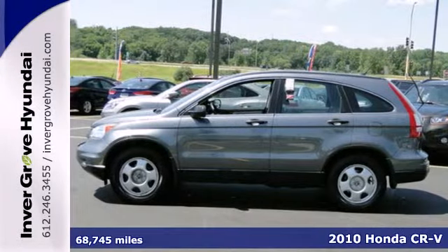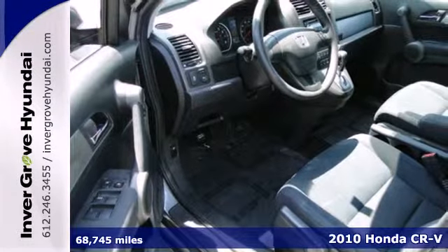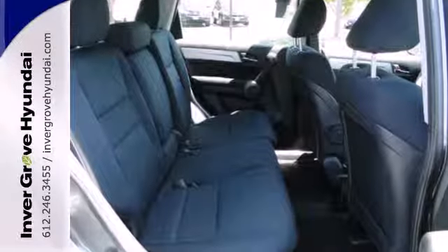Here's a 2010 Honda CR-V. Big on comfort and convenience, the CR-V has standard steering wheel cruise controls, McPherson strut front suspension, trip computer, dual vanity mirrors, and remote window operation.